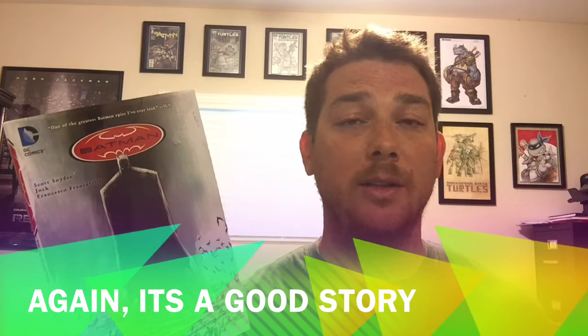Another pro — I thought the art was good. Jock, the artist here, I was never really a fan of his work. But having read this book, it's the perfect fit for the type of story. It enhances the story, and the writing and art really fit together. I thought it was great — I'm a fan of his now after reading this. Honestly, this is a really solid read. It's a great story, there's a payoff, everything gets connected, and there are no loose ends left. It's a good book.